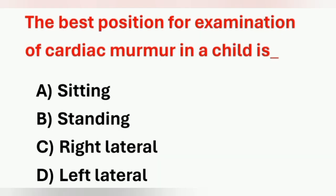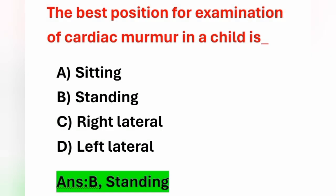Next question: the best position for examination of cardiac murmur in a child is — Option A: sitting, Option B: standing, Option C: right lateral, Option D: left lateral. The best position for examining a child with cardiac murmur is the standing position. Option B is the correct answer.